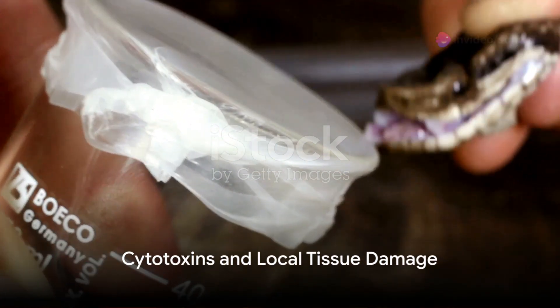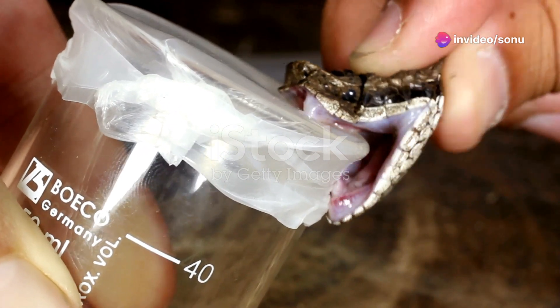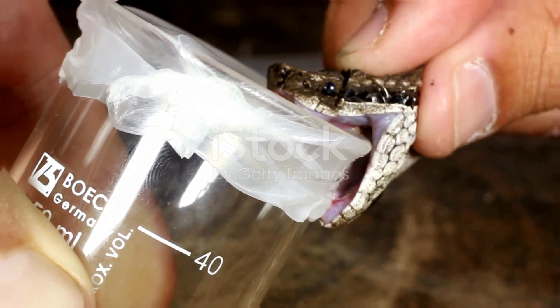Some snake venoms also contain cytotoxins — toxins that can cause cells to break down and die. A bite from a snake with cytotoxic venom can lead to severe local tissue damage, and in some cases, the loss of a limb.